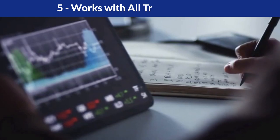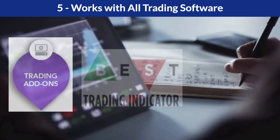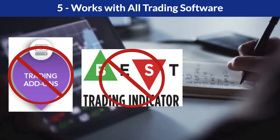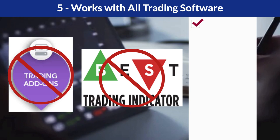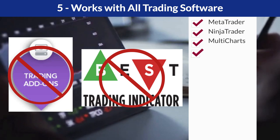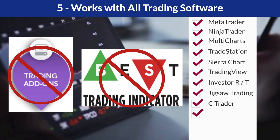Works with all trading software: no need to purchase or install expensive trading add-ons or indicators. You can use all popular charting platforms such as MetaTrader, NinjaTrader, MultiCharts, TradeStation, SierraChart, TradingView, InvestorRT, JigsawTrading, CTrader, RTTrader, CQGTrader, and ThinkOrSwim.